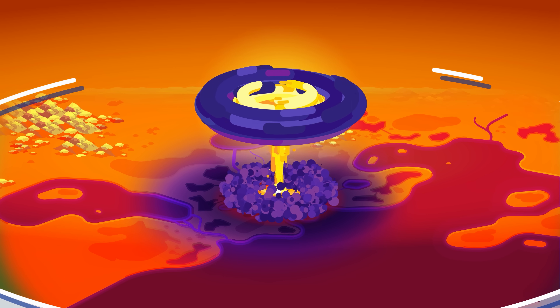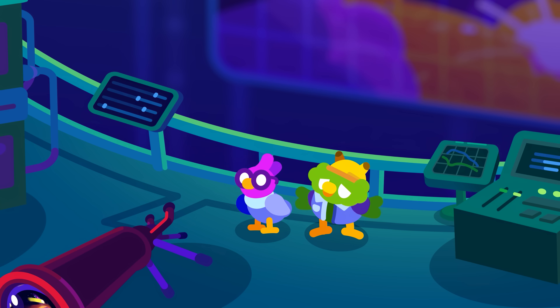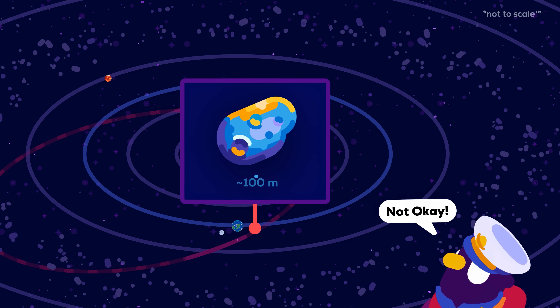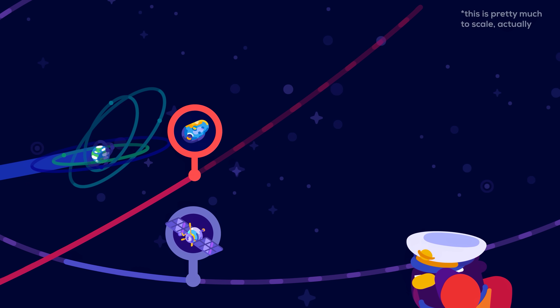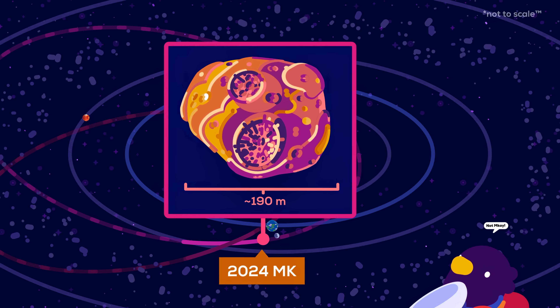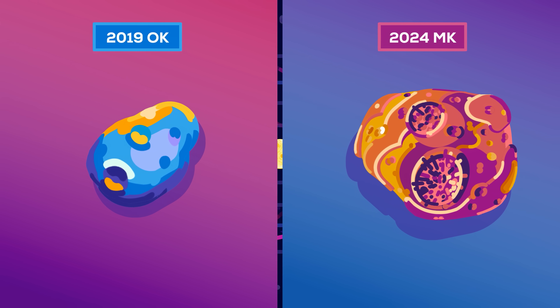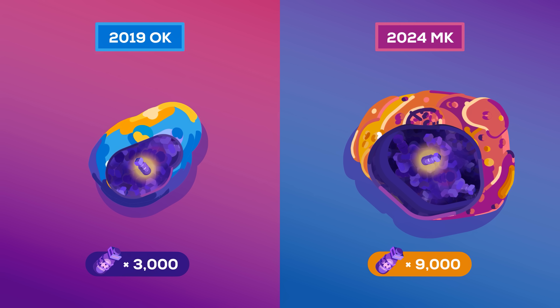This isn't science fiction. Many killer asteroids were only spotted at the last moment. In 2019, asteroid OK, as big as a 30-story building, was discovered just one day before it grazed Earth closer than some of our satellites. Last year, the even larger asteroid MK was spotted 13 days before it passed closer than the Moon. If they'd have hit Earth, they would have unleashed the destructive power of 3,000 and 9,000 Hiroshima bombs.